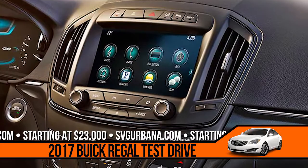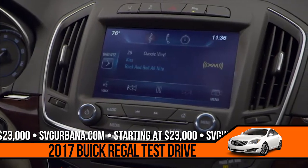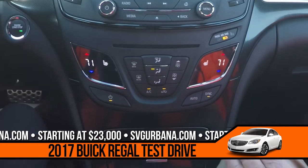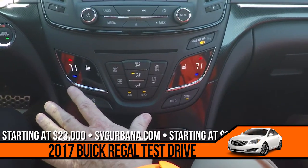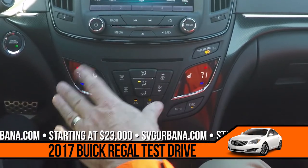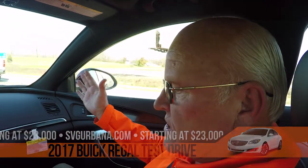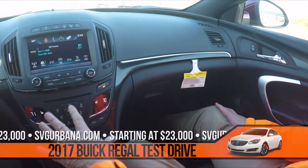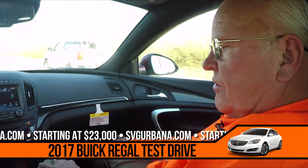Did you notice how easy the control panel is and the visibility and the high-density color screen? This lower part here is your comfort and control center. It has what they call dual zone heating and air conditioning. As the driver, you can set your temperature to 71 degrees, but if your passenger wants a different temperature, they hit the separate button and it goes into their own temperature — so they can have 70 while you have 71.